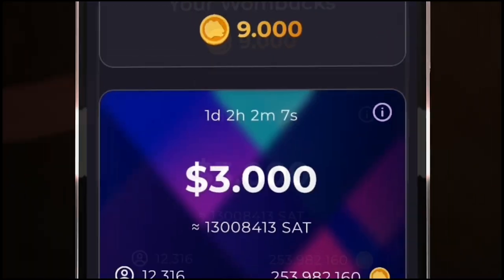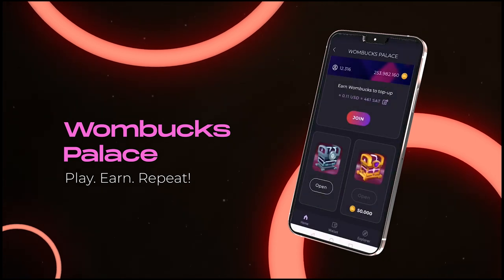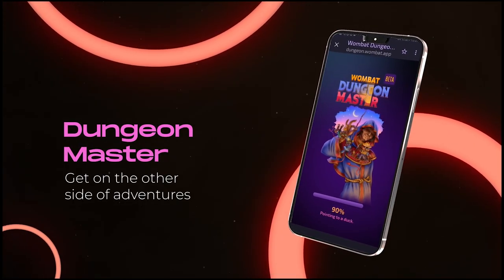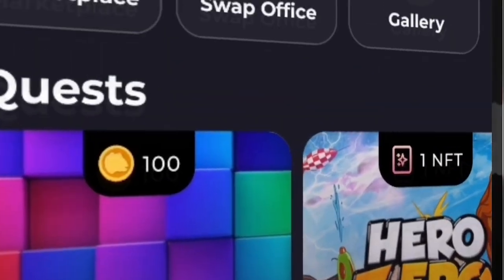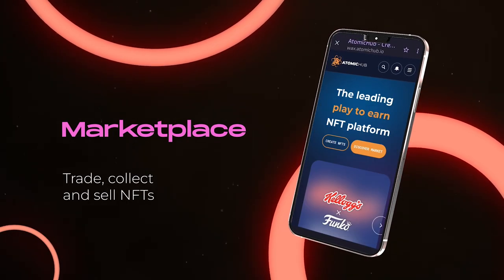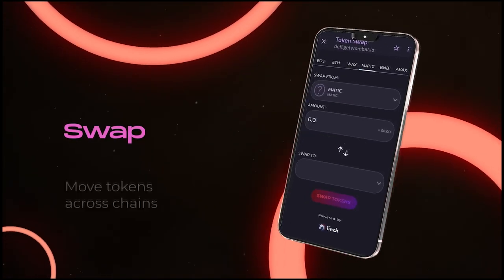Next to it is the Wombux Palace, where you can see your Wombux, join the Cashout event and open the loot boxes. There is also a button with direct access to Dungeon Master. The Marketplace button takes you directly to the Atomic Hub NFT Marketplace, with one of our own to be featured there soon. To the right is the Swap Dapp that many of you already use and love.